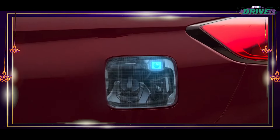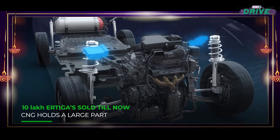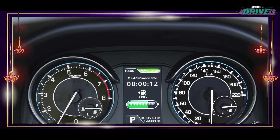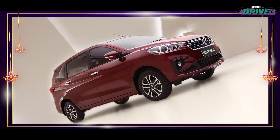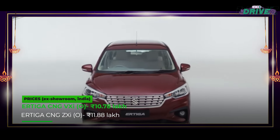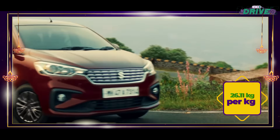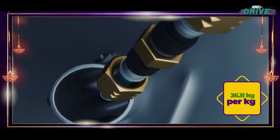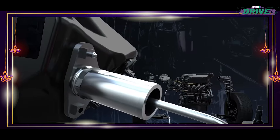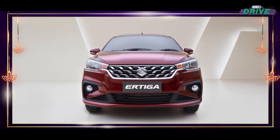The Ertiga is so popular that counting the number out on the road is like counting sheep. Despite selling more than 10 lakh units over several years, a factory-fitted CNG Ertiga was widely missed until 2020 when Maruti finally obliged — mainly to fill the void left by the discontinuation of its diesel sibling. Priced at Rs 10.78 lakh for the VXI and Rs 11.88 lakh for the ZXI optional, the Ertiga CNG returns 26.11 km/kg from its 1.5-litre unit developing 102 bhp and 136.8 Nm of peak torque via a 5-speed manual gearbox.